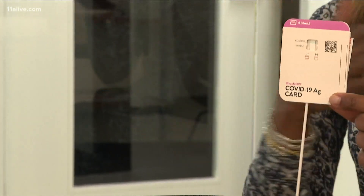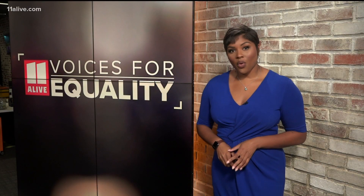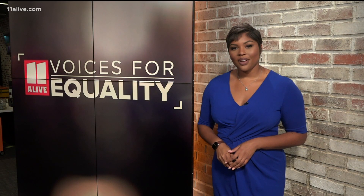The tests can be ordered online and are delivered within 24 hours. For more details on those tests and travel requirements, just head over to our website at 11alive.com.